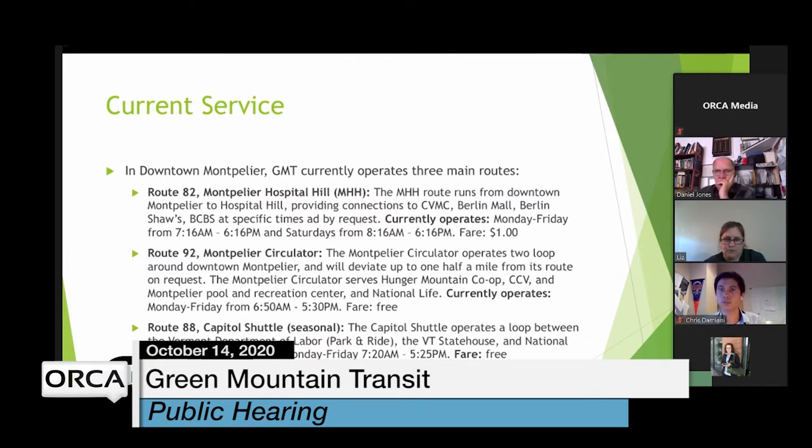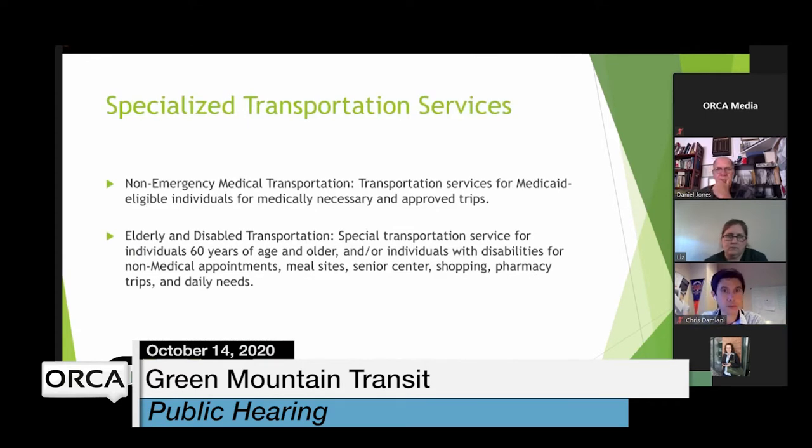The Route 88 Capital Shuttle is our seasonal service operating between the Vermont Department of Labor park and ride, the State House, and National Life. It operates seasonally during the legislative session, every 20 minutes from the Department of Labor, and is also free. In addition to those fixed-route services, we offer non-emergency medical transportation for Medicaid-eligible folks, a call center for scheduling, and elderly and disabled services for folks 60 and older or with disabilities, typically for non-medical appointments like meal sites, senior centers, and shopping.